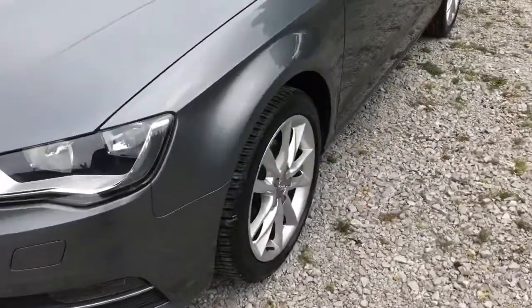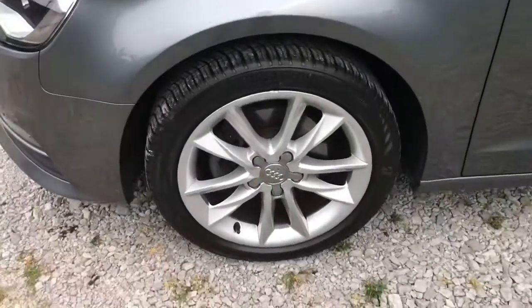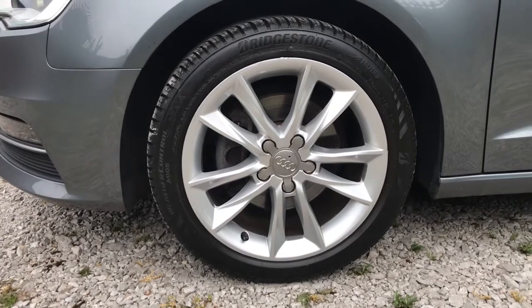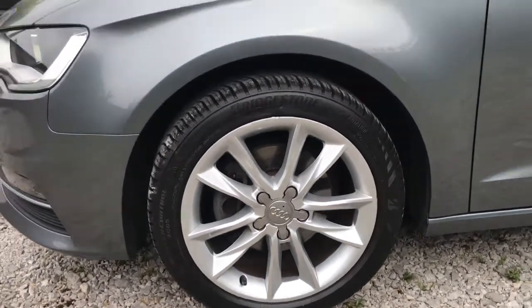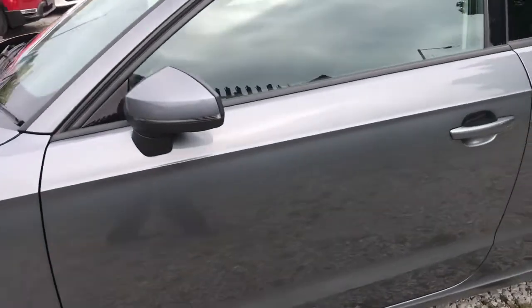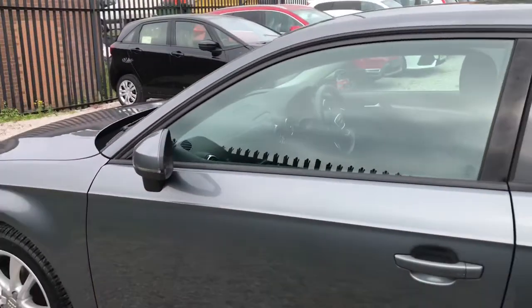Showing you the side of the vehicle. It has upgraded 17-inch 5-arm kinetic design alloy wheels. It has body-coloured wing mirrors with the integrated indicators and the black trim around the windows.